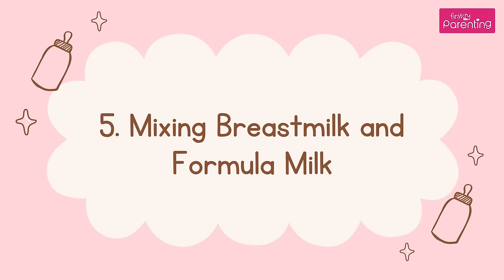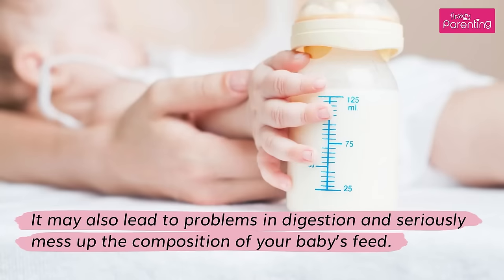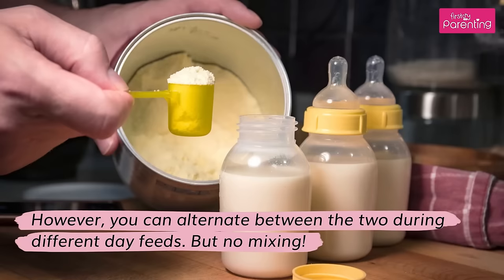Mixing Breast Milk and Formula Milk — this is a strict note. Pediatricians do not recommend that you mix formula and breast milk, as it may lead to problems in digestion and seriously mess up the composition of your baby's feed. However, you can alternate between the two during different day feeds, but no mixing.